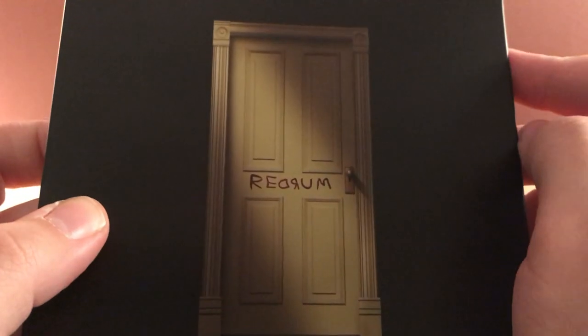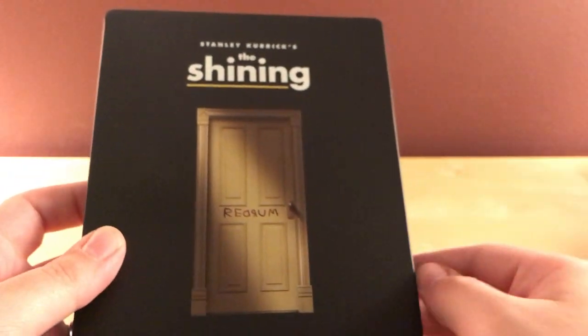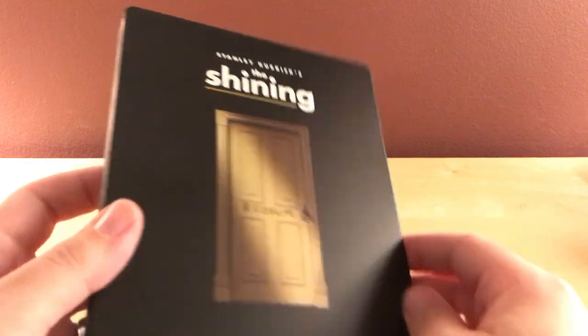Redrum. The image is okay. Nice if they had like an axe or something, but whatever, I'm not gonna complain.